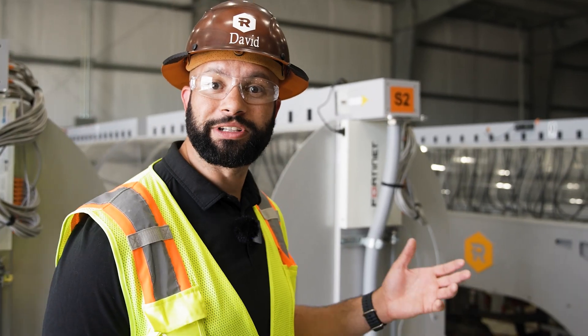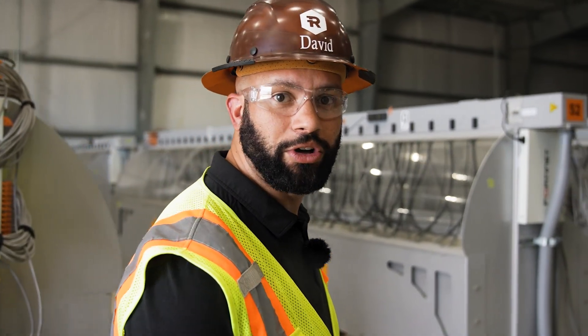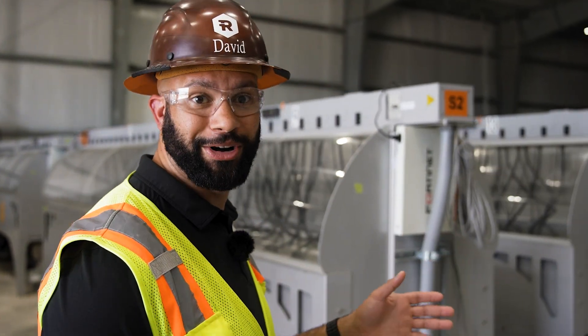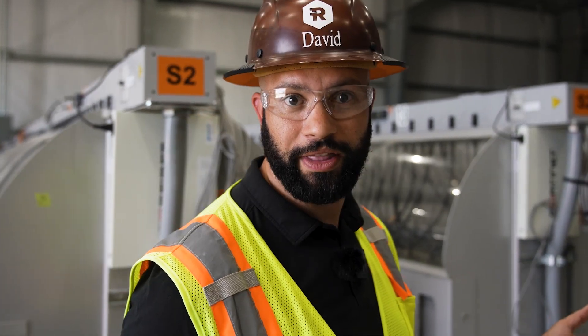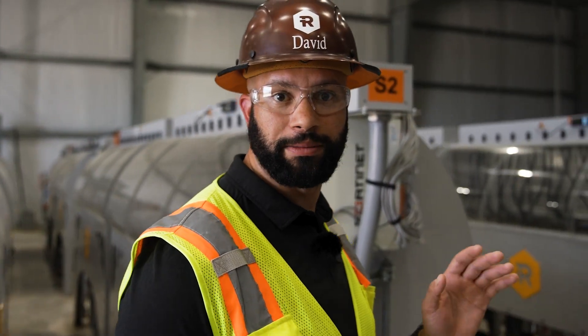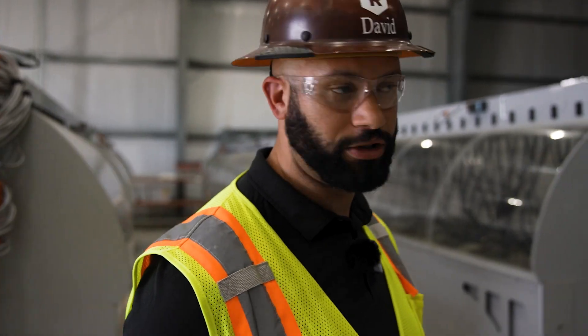Here we are in building A1, our first completed 100 megawatt building on site. We've installed a total of 640 immersion tanks and have deployed the latest generation micro-BT miners within them. Corsicana will completely utilize immersion cooling technology to create the best possible operating conditions for our miners.